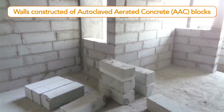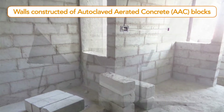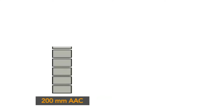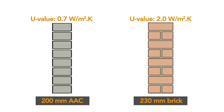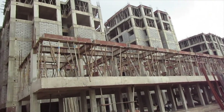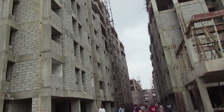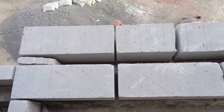The walls are constructed of AAC blocks, which are lightweight blocks having better thermal insulation properties. An AAC wall cuts heat gains by half compared to a brick wall of similar thickness. Walls on the southern and western sides, which are hotter surfaces, are cavity walls constructed of AAC blocks with an air cavity.